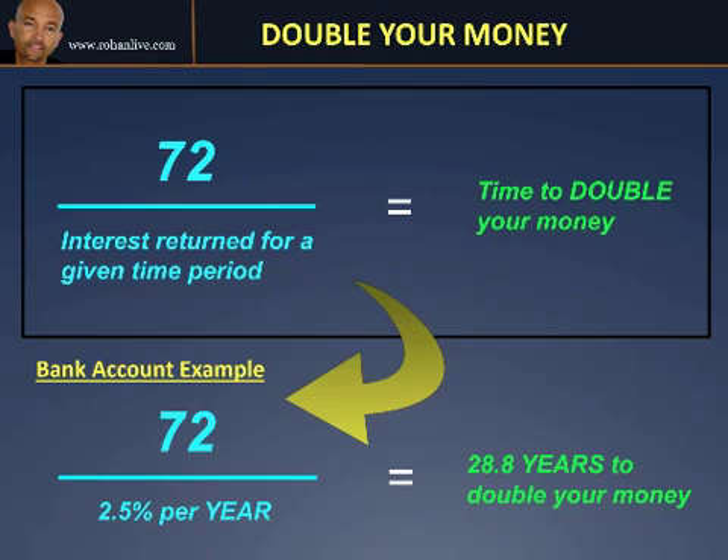Let's start with an example from a bank account. In the United Kingdom at the moment, if you had your money in a bank account, it wouldn't be unrealistic to say that you'd get somewhere in the region of 2.5% per year return on your money. So you simply divide 72 by 2.5 — that's all you do. 72 divided by 2.5 equals 28.8. The return is per year, so your money would double in 28.8 years based on a 2.5% per year return. A lot of people don't realise that is actually how long it would take — that's almost 30 years for your money to double.